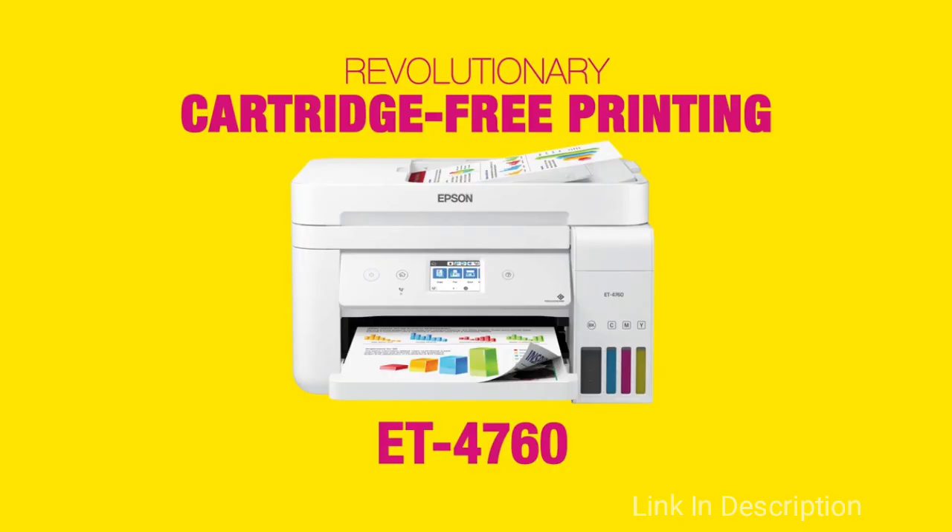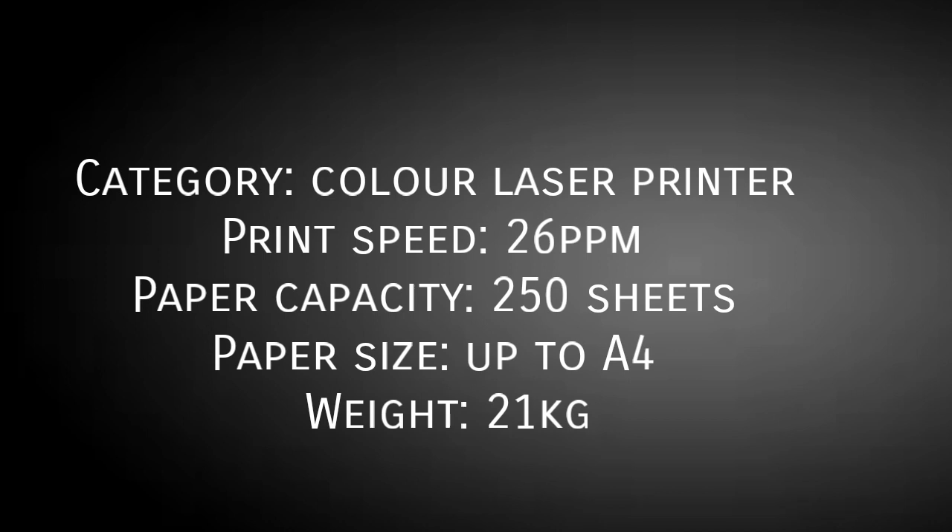So these are some of the best home printers. If you have any other good printer in mind, please comment in the comment section. Do share this video among your friends.